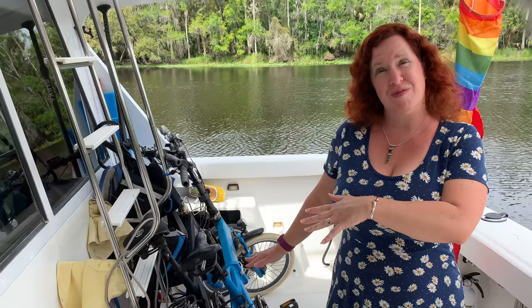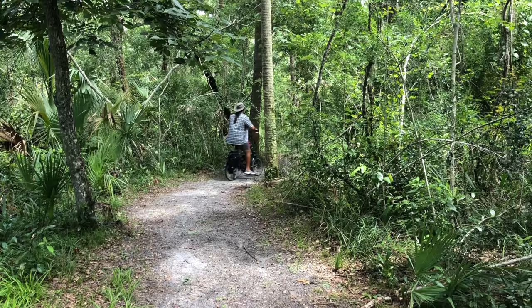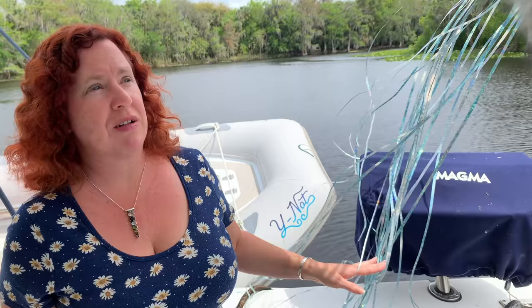We are still carrying our EJO e-bikes, which we bought back in 2015 to store inside our bus bays. We haven't really been back to the bus to get them, so they still travel with us. We use them enough to merit the space but we're still on the fence. We're still loving our Magma grill that we use in one of the fishing rod mounts. We've found some marinas don't allow gas grills while at dock due to fire regulations, but when we're at anchor we use it a lot.